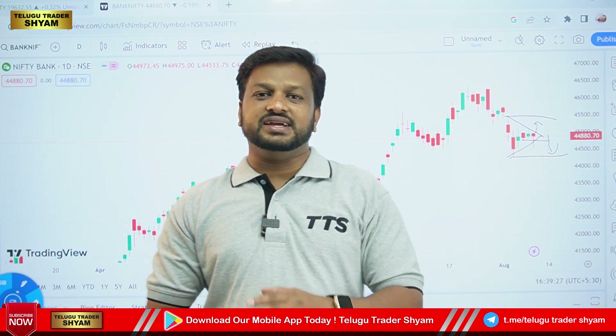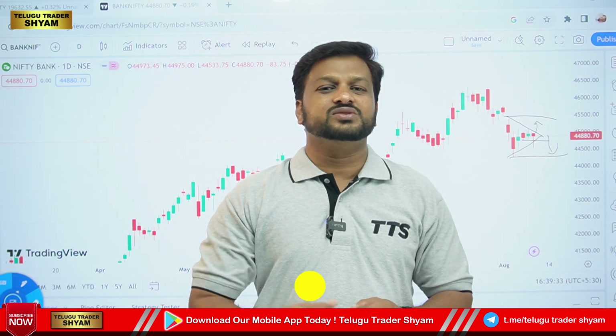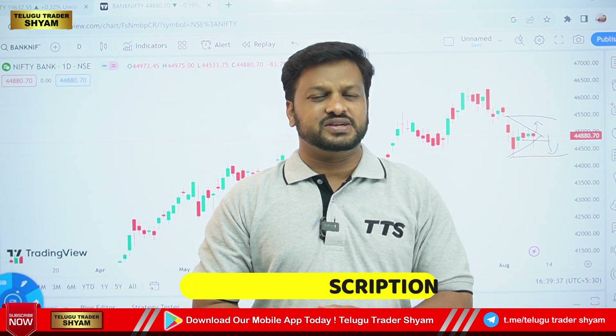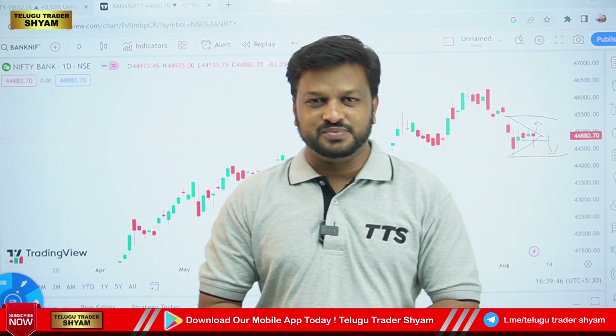We are already sharing expiry trades and live trades on a daily intraday basis. Links are in the description — you can check it out. We are just offering for 999 only, and soon we are going to increase the prices also. Grab that opportunity and check out the link in the description.